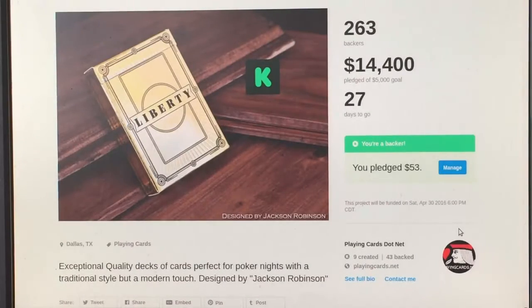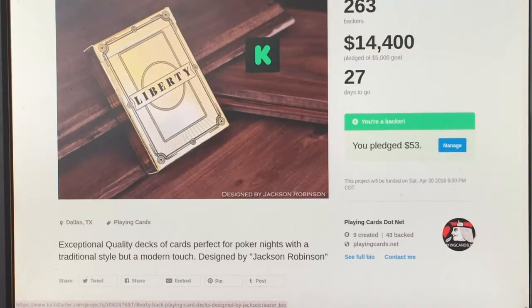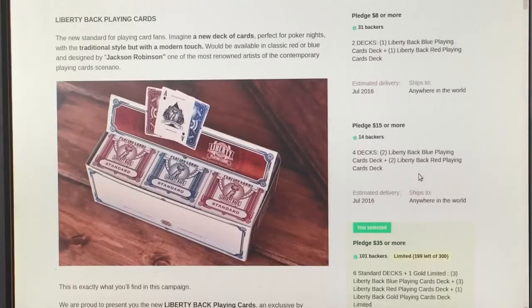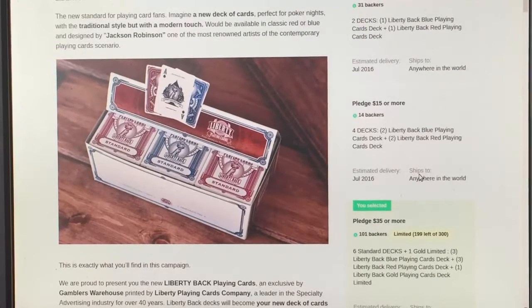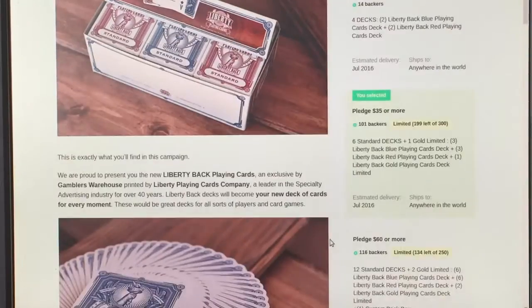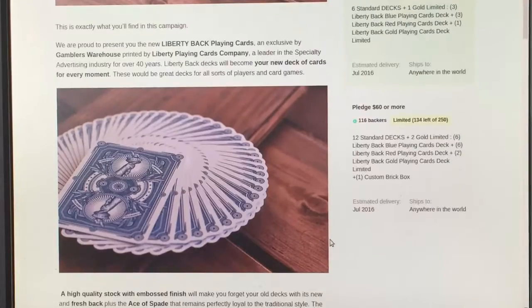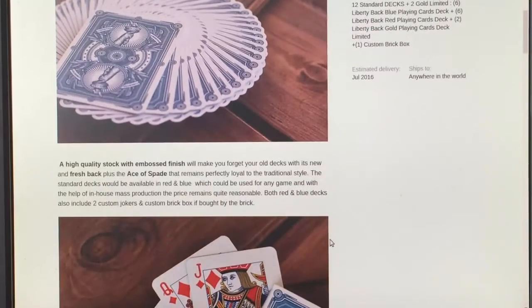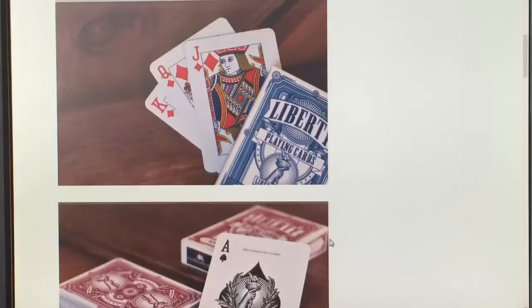Next up, something new from PlayingCards.net — Gambler's Warehouse V Liberty Back Playing Cards, apparently designed by Jackson Robinson. They're pretty nice. There is red and blue standard — this is kind of going to be like the version of a Rider Back, produced by Liberty Playing Cards which is their own company. You see the bat design, very nice. I've seen these before, quite some time ago, last year I imagine. It took a while for them to get them out but they finally did. You see the bat design of a Statue of Liberty hand, the flame, the torch. It's pretty nice, fairly standard on the faces as to be expected.